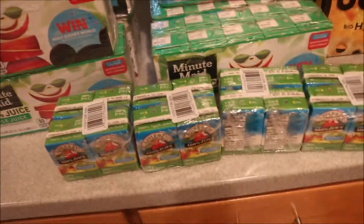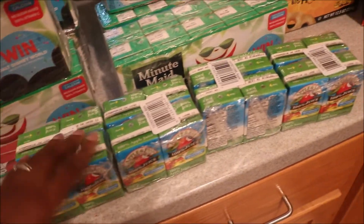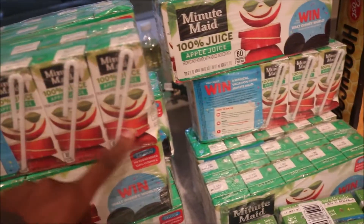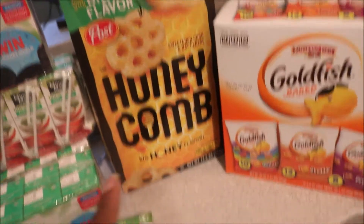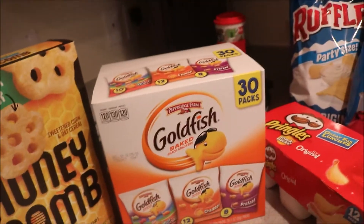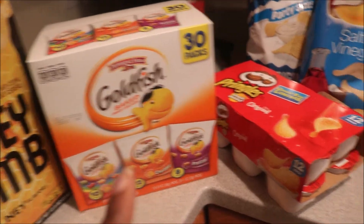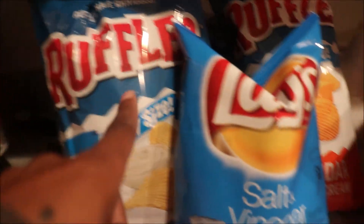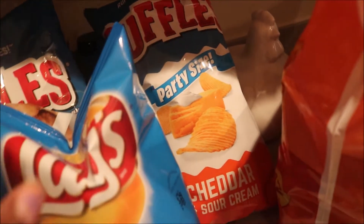I picked up four of these smaller juice boxes for Eli and Aurora because sometimes they don't drink the whole juice box. Aurora said she wanted Honeycomb cereal, so I grabbed her those, and she wanted the Goldfish variety pack, so we picked those up too. Pringles for Gabriel, I wanted regular Ruffles, Gabe wanted salt and vinegar, and those cheddar Ruffles.